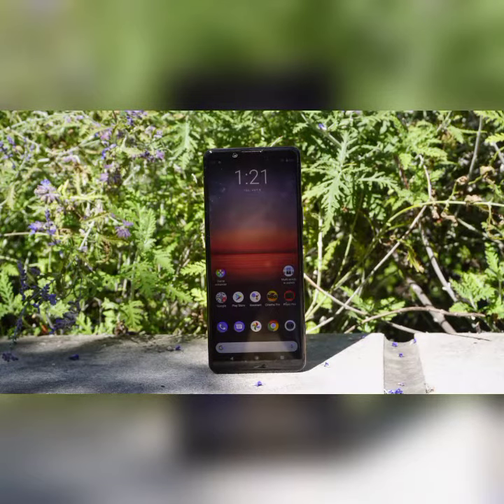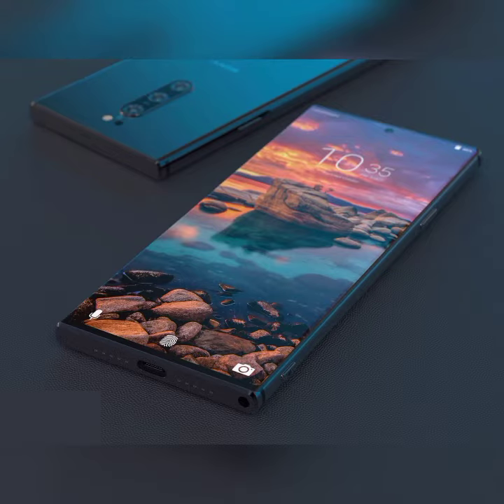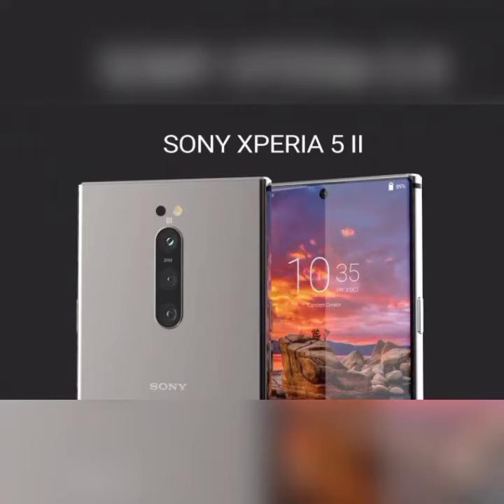The processor also includes a tri-core Cryo 585 plus 1.8 GHz quad-core Cryo 585 configuration, running on the Qualcomm Snapdragon 865 chipset. It has 8GB RAM and 128GB internal storage.